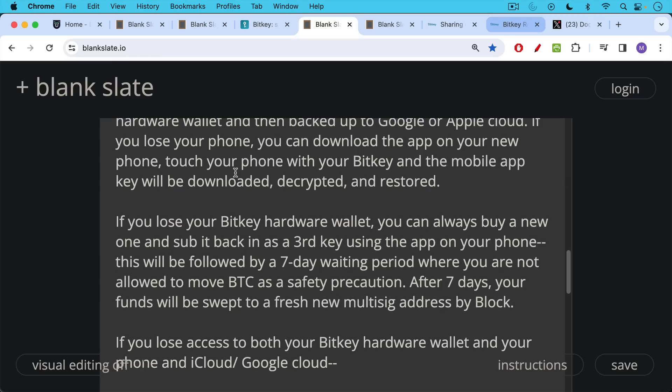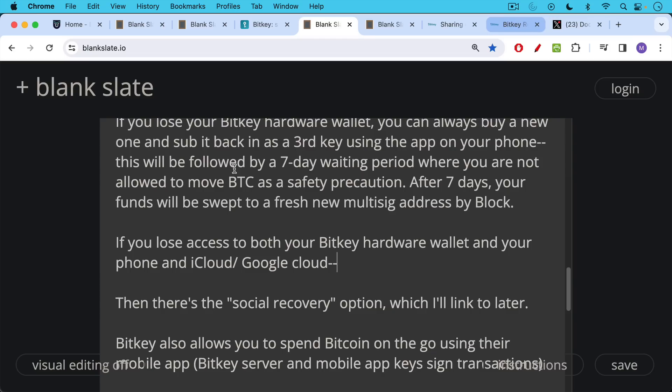You are trusting Block to do this correctly, but I have no reason to believe that they would do anything malicious, certainly at this point. Now, if you lose access to both your BitKey hardware wallet and your phone and any access to those files stored in the cloud, then there's a social recovery option, which I'll link to later.